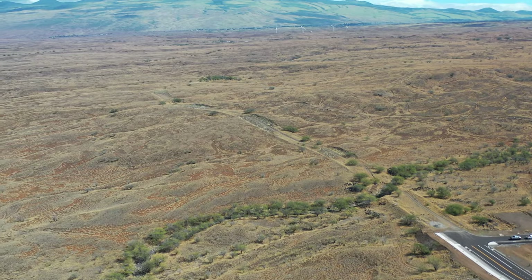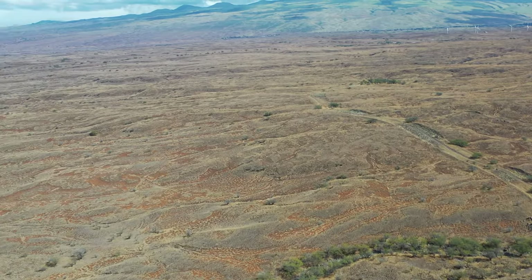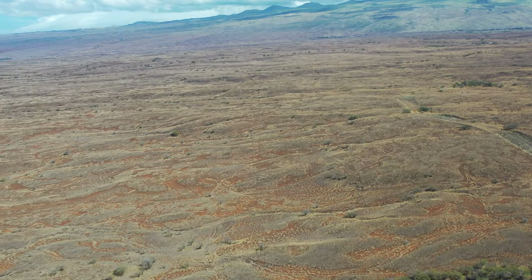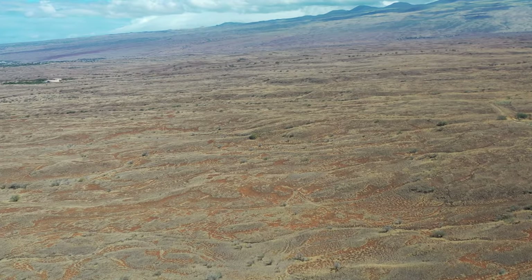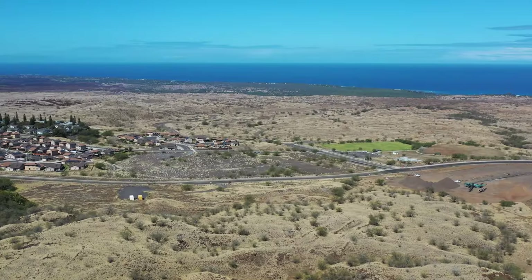There's a green line in the middle of Kohala Mountain, and that's the Kawaihae High Road leading down towards Kawaihae Harbor, which is about to show up on your screen. In between Waikoloa and Kawaihae, or Waimea, a lot of grass.